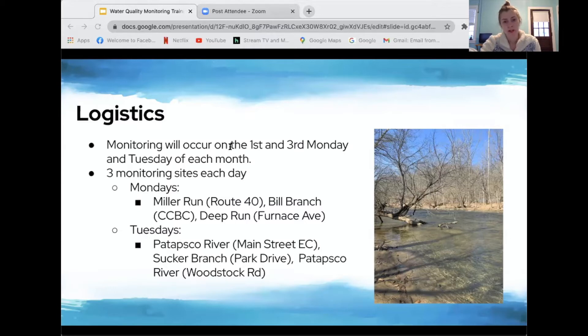On Mondays we start at Miller Run behind College and Crafts on Route 40 in Catonsville, then head to Bill Branch near CCBC also in Catonsville — originally called Sawmill Branch but changed to Bill Branch. The last Monday stop is Deep Run near the Elkridge Furnace Inn off Furnace Ave in Elkridge. On Tuesdays we'll visit two spots on the main stem of the Patapsco River: Main Street Ellicott City, then Sucker Branch off Park Drive in Ellicott City, and then the Woodstock Road site in Woodstock.